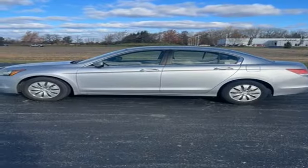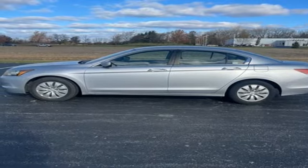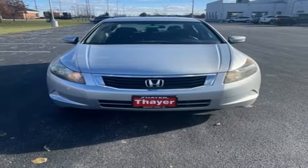Inline four-cylinder engine, gas pressurized shocks, and key fob activated rear windows.